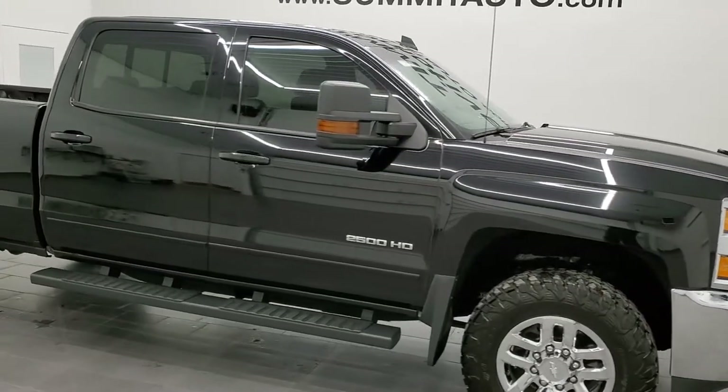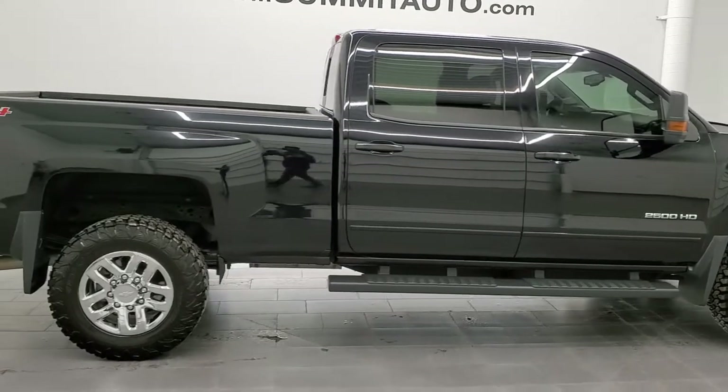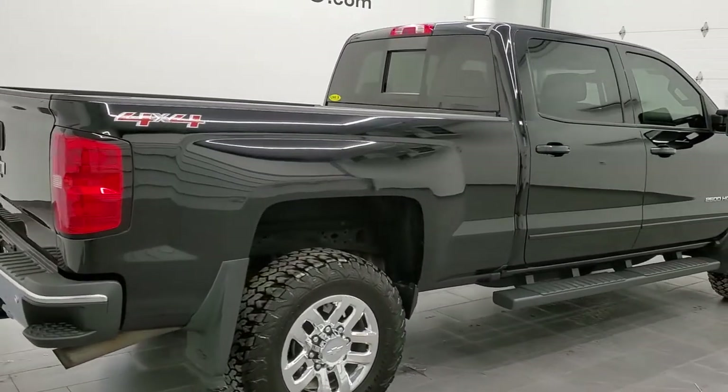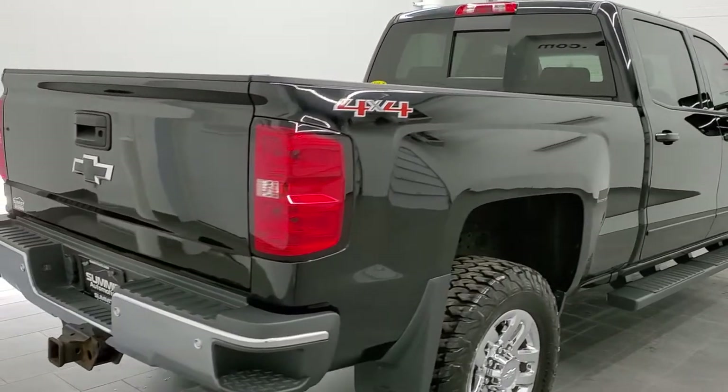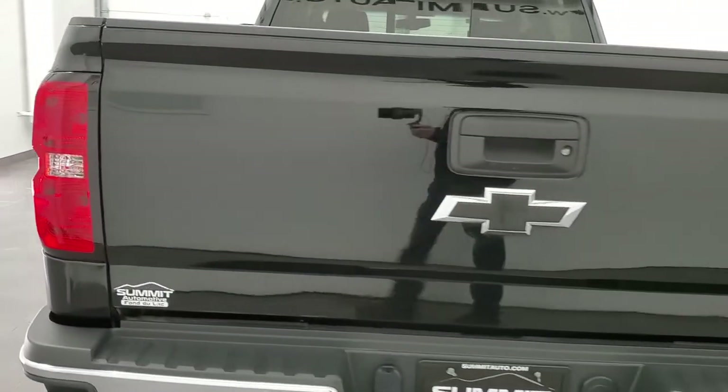Hey, this is Brett and this 2016 Chevy Silverado 2500 Crew Cab Short Box is stock number 12701Z. We are here at Summit Automotive in Fond du Lac, Wisconsin, your new and used heavy-duty truck headquarters.